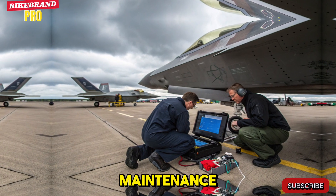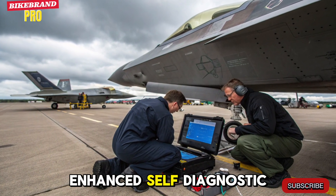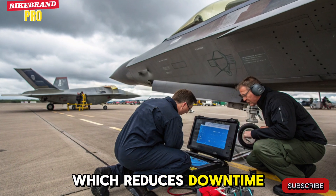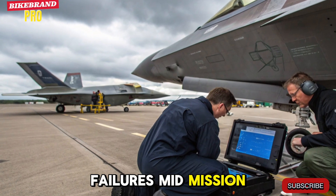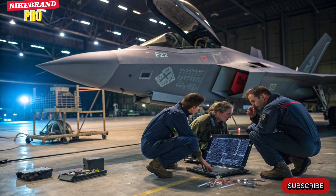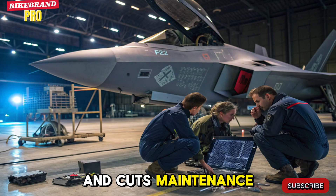Enhanced Survivability and Maintenance. One of the silent upgrades is the F-22's enhanced self-diagnostic system, which reduces downtime. The jet can now identify component failures mid-mission and even run self-repairs on minor systems. This drastically increases mission availability and cuts maintenance costs.